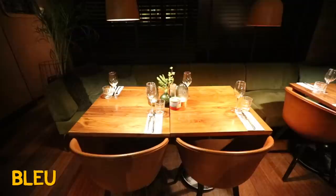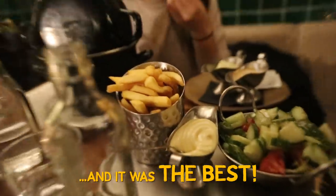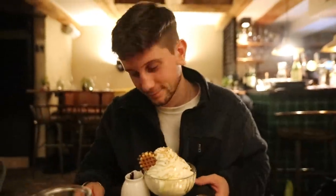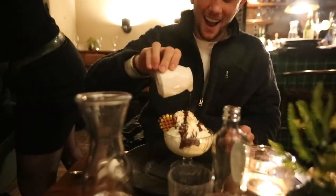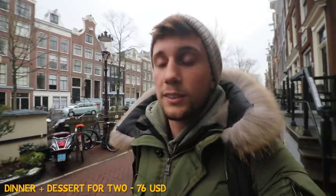We've had an incredible dinner — you have to check out Blue. I had the most amazing steak; Cathy had mussels. I had a dame blanche, which is basically a vanilla ice cream fudge sundae. It was so amazing. It was about 65 euros, but for the two of us to eat the way we did, it was worth every single one of them.